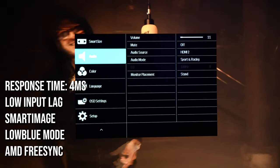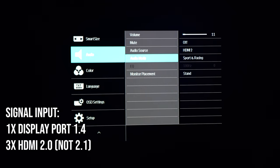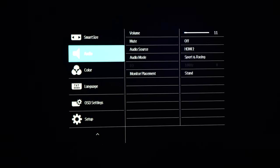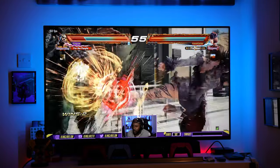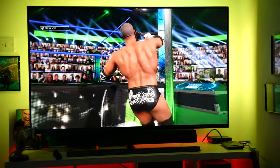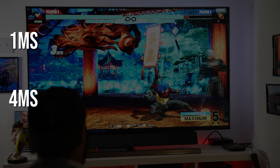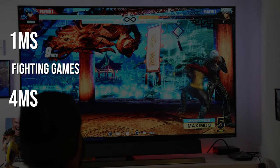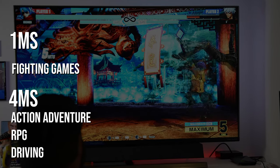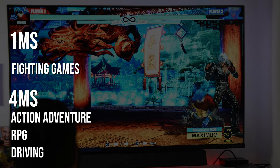A lot of gamers will want to know about response time. It has a 4 millisecond gray-to-gray response time, meaning there's a 4ms delay from when you press a button to when it displays. For fighting games, the go-to is 1 millisecond so you can react precisely. At 4ms, reaction-based games like fighting games will feel slightly delayed. For other genres like driving or action-adventure games it matters less, so personally I'd play more action-adventure on this monitor rather than fighting games.